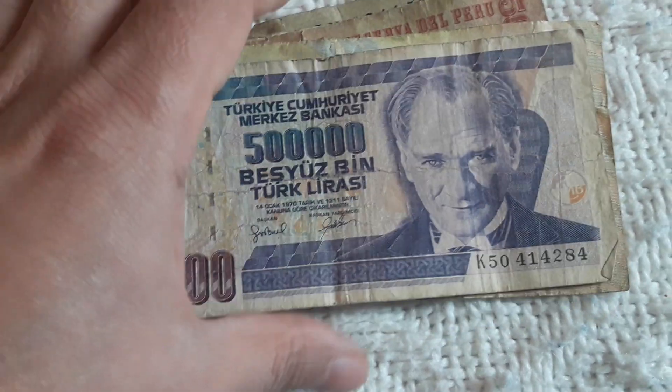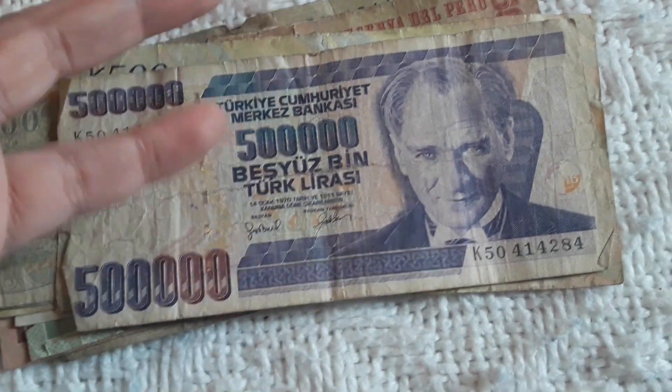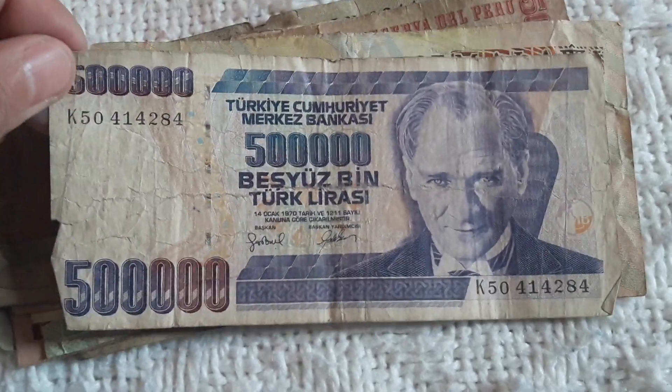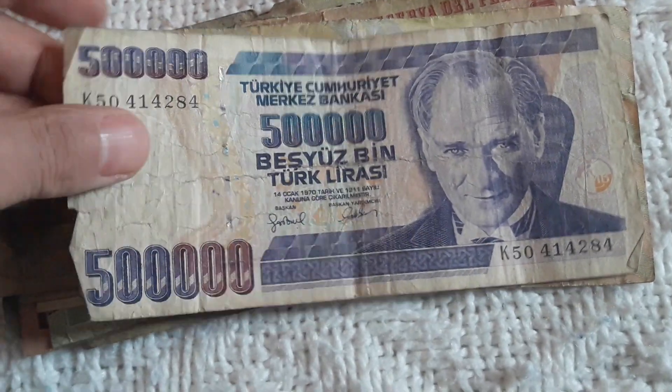Only when I put them in a Turkish listing with these hyperinflative banknotes — they sell very, very good. So that's nice.